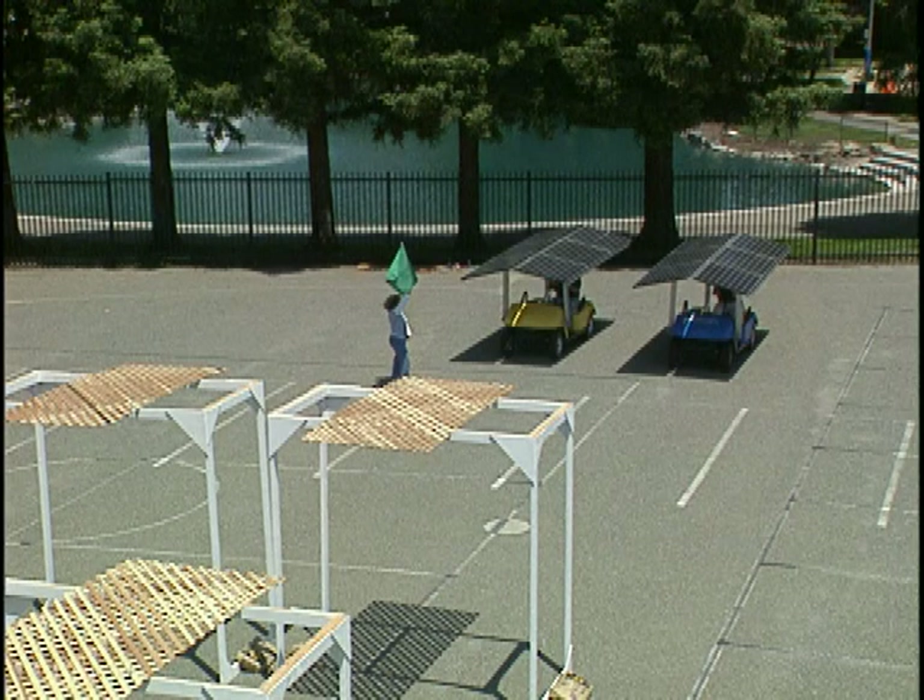The cart on the left, the yellow cart, is using today's conventional solar technology, while the cart on the right, the blue cart, is using National Solar Magic technology.